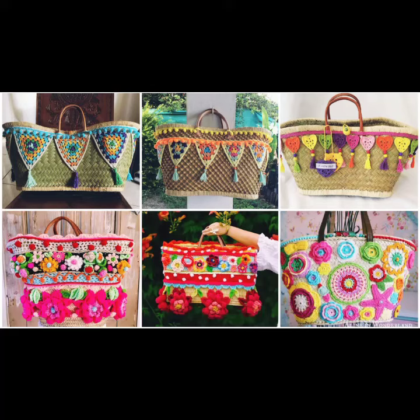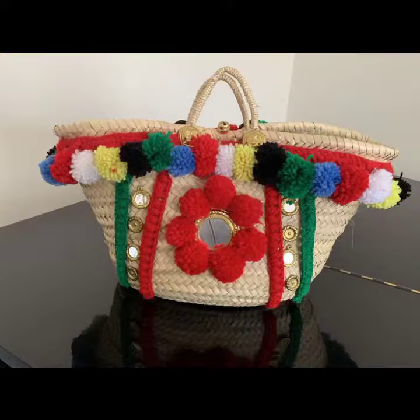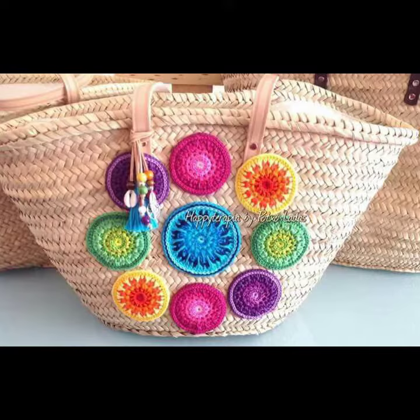Hey guys, welcome to my channel! Here are some creative project ideas to inspire your personal crochet choices. Remember to consider the proportion of your bag when choosing a design, and whether it's for everyday use, a special event, or a strong statement piece.